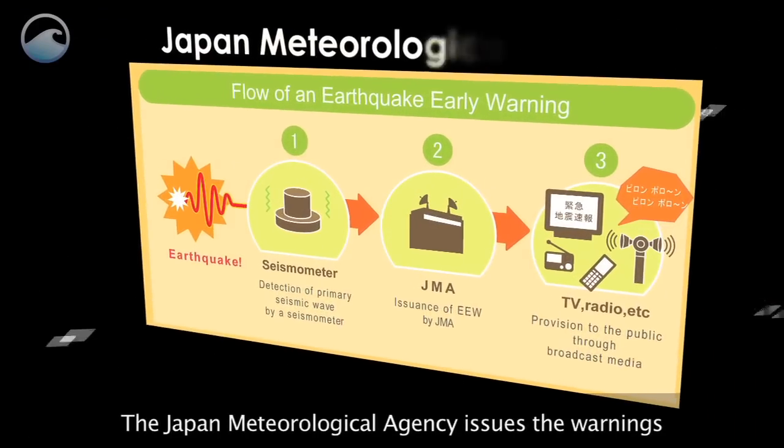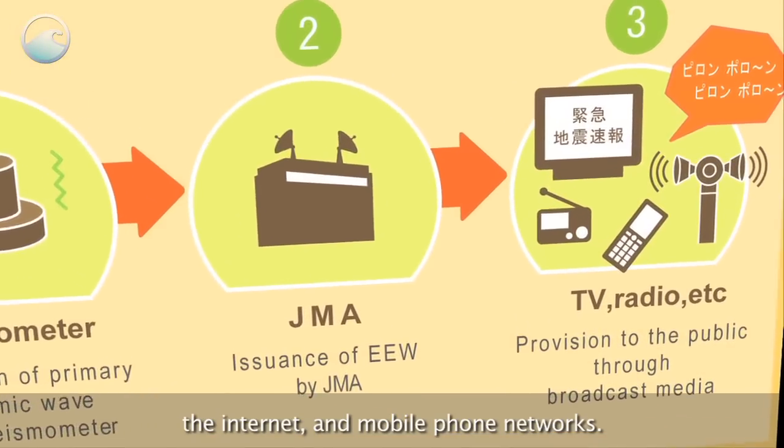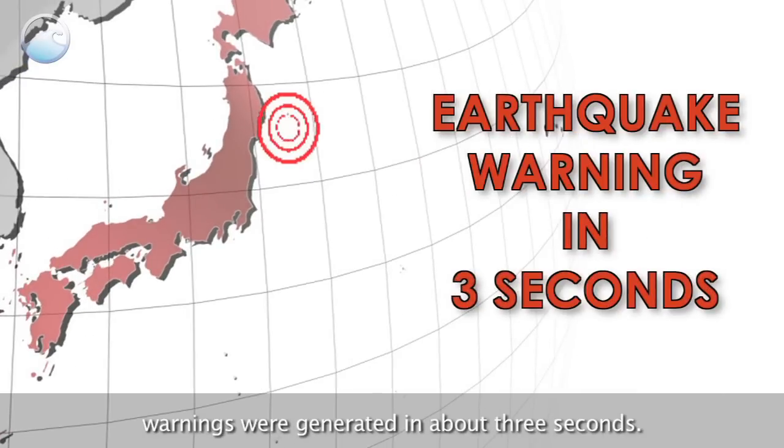The Japan Meteorological Agency issues the warnings and sends alerts to television and radio channels, the Internet, and mobile phone networks. When the earthquake struck 80 miles offshore, warnings were generated in about three seconds.